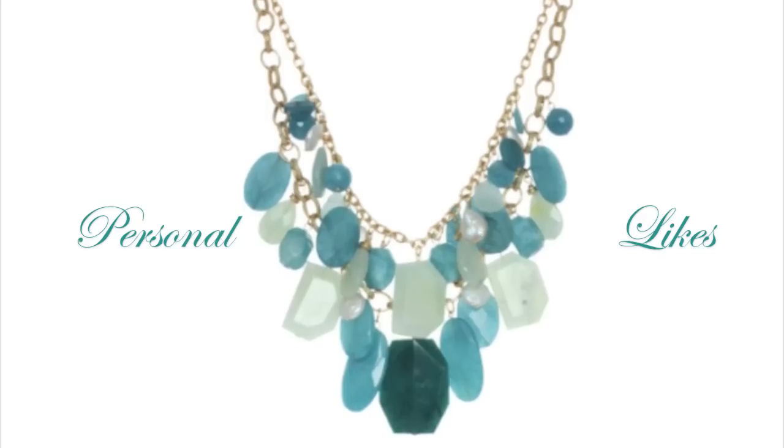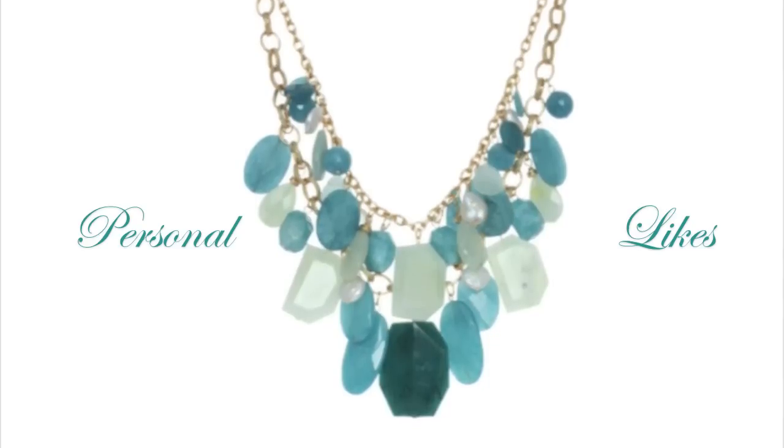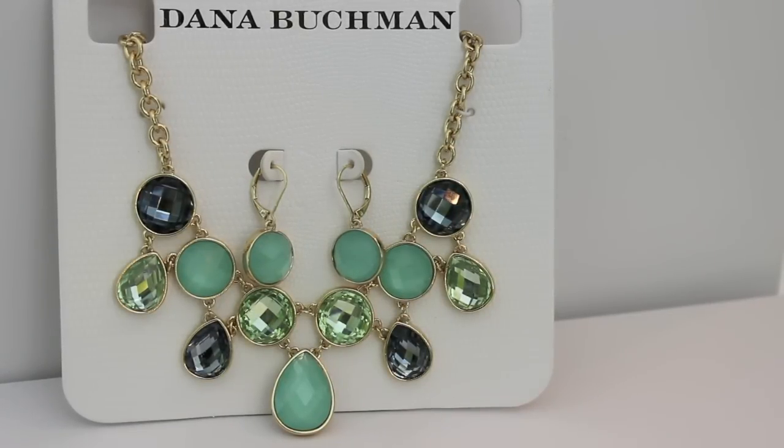This is a new section of my favorites that I will be sharing — personal things I like, like jewelry and makeup, because I get so many requests to share those things. I recently purchased this next necklace set from Kohl's. I absolutely loved it. I think it's so beautiful.